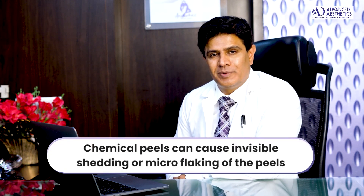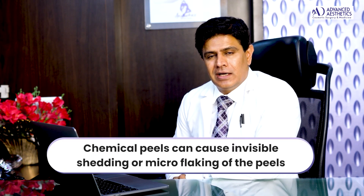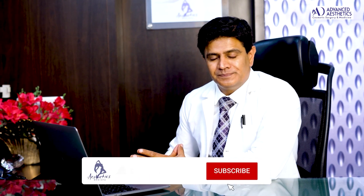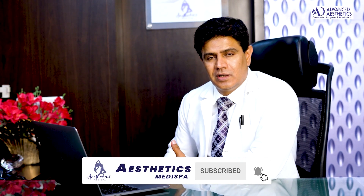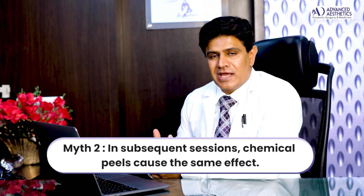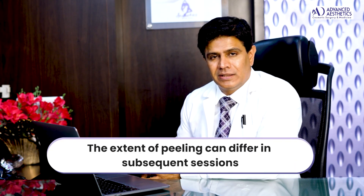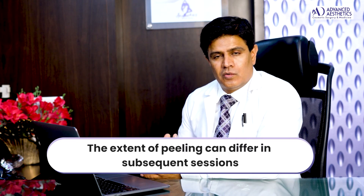Most peels cause invisible or microscopic shedding of skin cells or flaking, which disappears when you wash or apply moisturizer. Although flaking or peeling can be beneficial, it's not always something that happens. Another myth is that every time you have a peel you get the same effect — that may or may not happen. You may have aggressive peeling in one session and barely minimum peeling in subsequent ones, or vice versa.